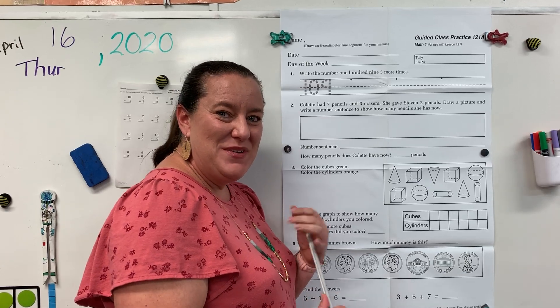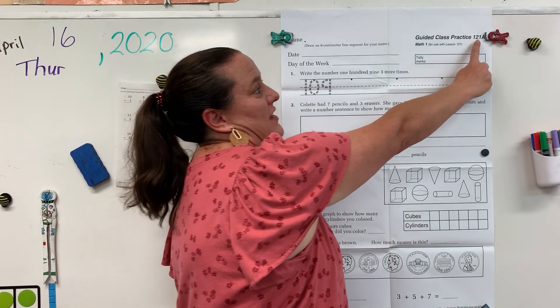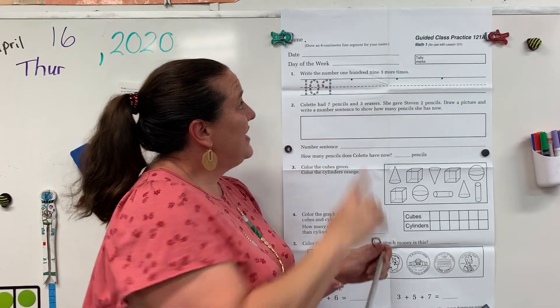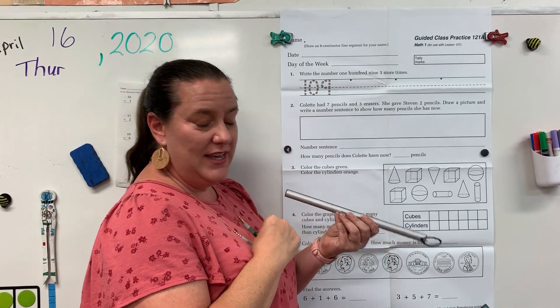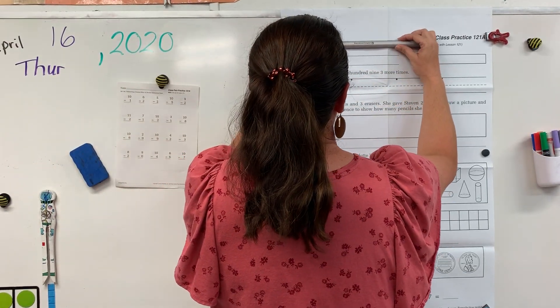Hi boys and girls. I hope you're having a great week. Today is Thursday and we're doing 121A. Today we're doing an 8 centimeter line segment. Remember you need your ruler on the centimeter side — the numbers close together. Let's go ahead and draw your 8 centimeter line.